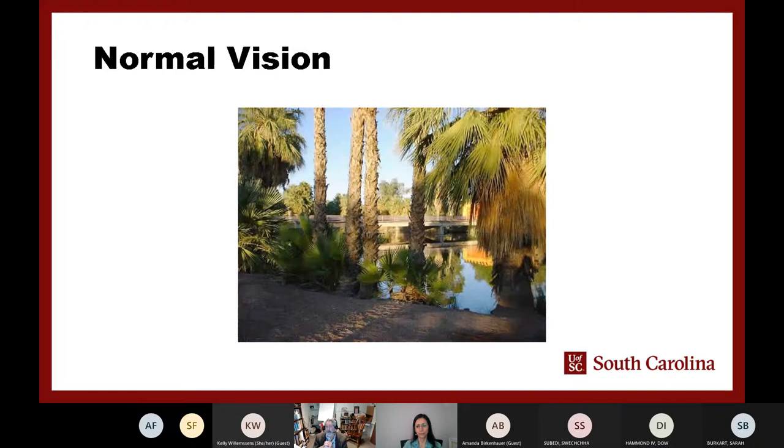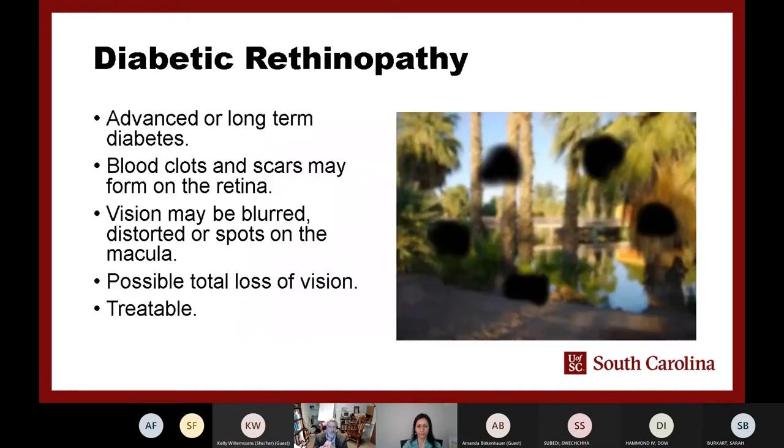If you have a person coming in with diabetes, this is what they may be seeing. Depending on the diabetes, their vision may be blurred or they may have splotches. When reading or seeing things, they may need more combinations of accommodations — things may need to be a little bit larger.